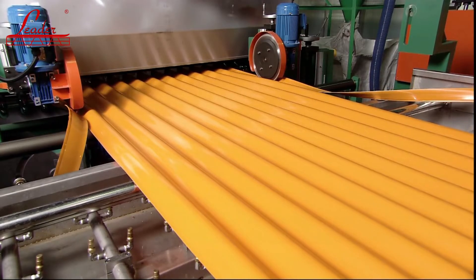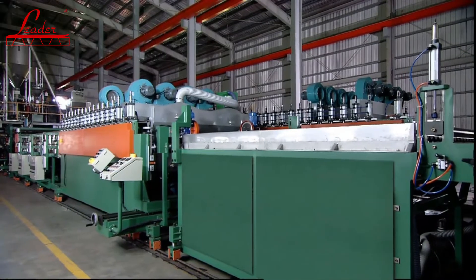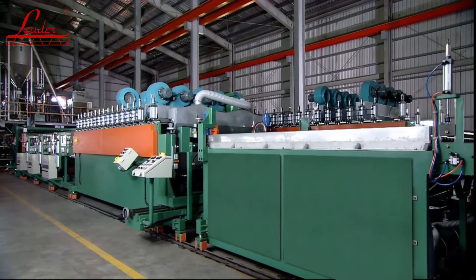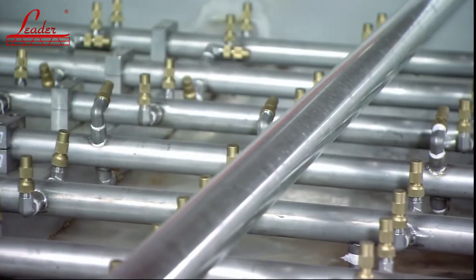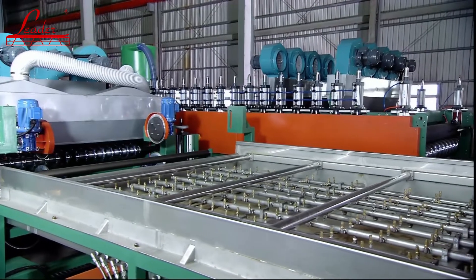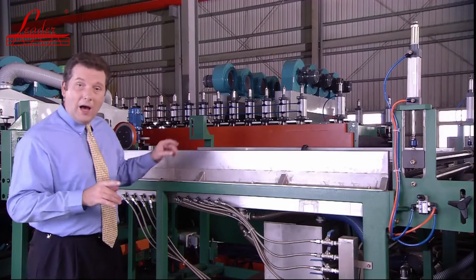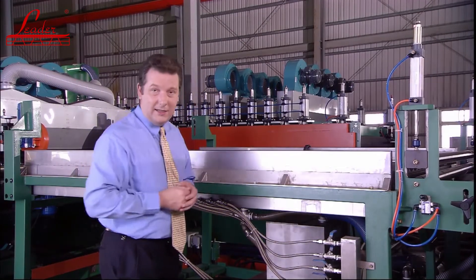After passing through the corrugated forming unit and edge trimmer, the material passes at very high speed through the special water cooling unit. This unit provides 30 tons of water housed in a special tower, which then passes through control valves and tubs to provide high volume, high power chilling to the material before it passes into the cutter.